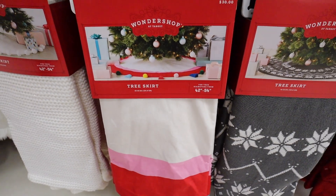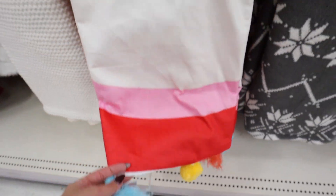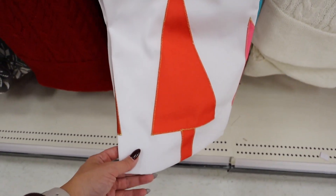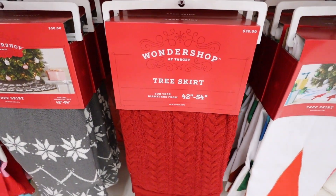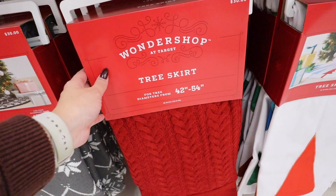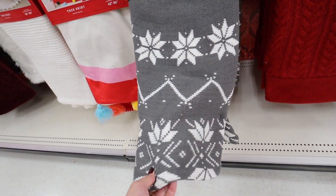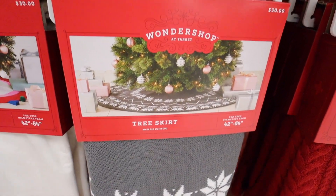This next tree skirt would be fun for a kid's playroom, homeschool room, or classroom — it's a nice velvet with really fun colored pom-poms for $30. Another cute one has embroidered trees with gold stitching in rainbow colors for $30. They also have cable knit ones — really nice and thick with a straight knit edge in cream or classic Christmas red for $30. And there's a really pretty nordic snowflake pattern in gray for $30.